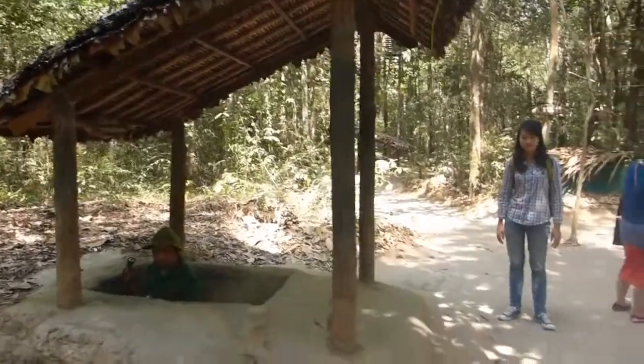Now we're going down into the tunnel. Ooh, I gotta squat way down. You sure you're not gonna get stuck, Dad? I know — it's really tight for me.